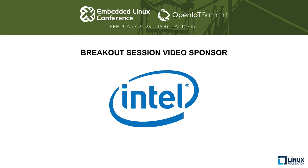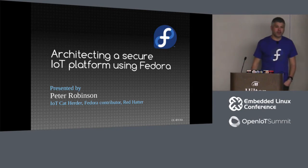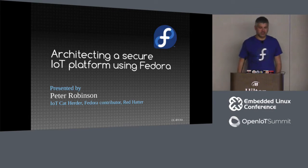I'm Peter Robinson. I work at Red Hat on IoT, primarily in Fedora, but in other parts of the organization as well. Today I'll be discussing architecting a secure IoT platform using a standard Linux distro such as Fedora.